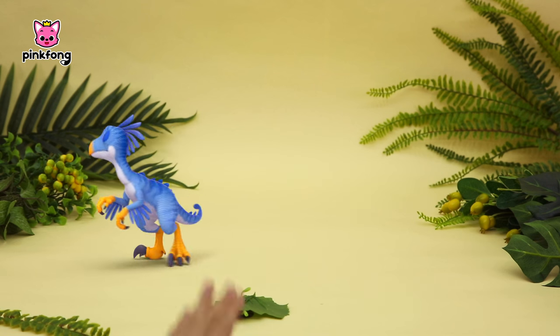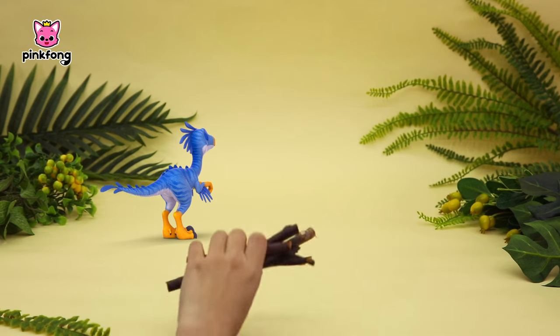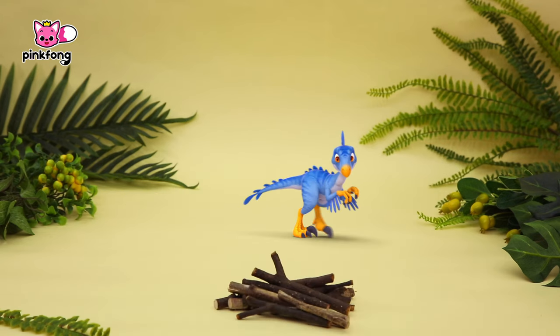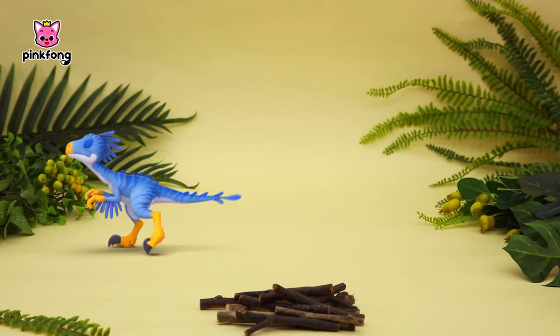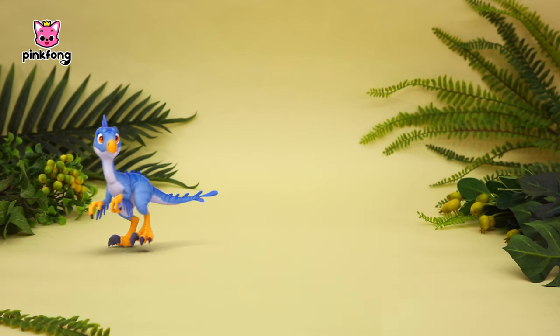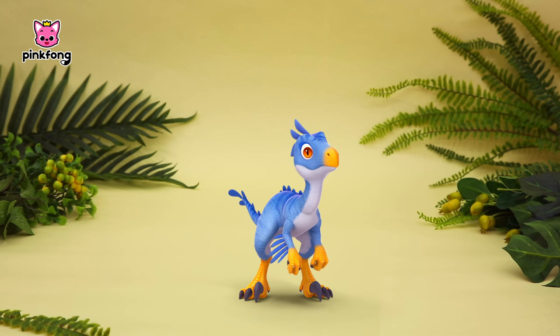Okay, okay! Wait just a minute! Here! How's this? What's wrong?